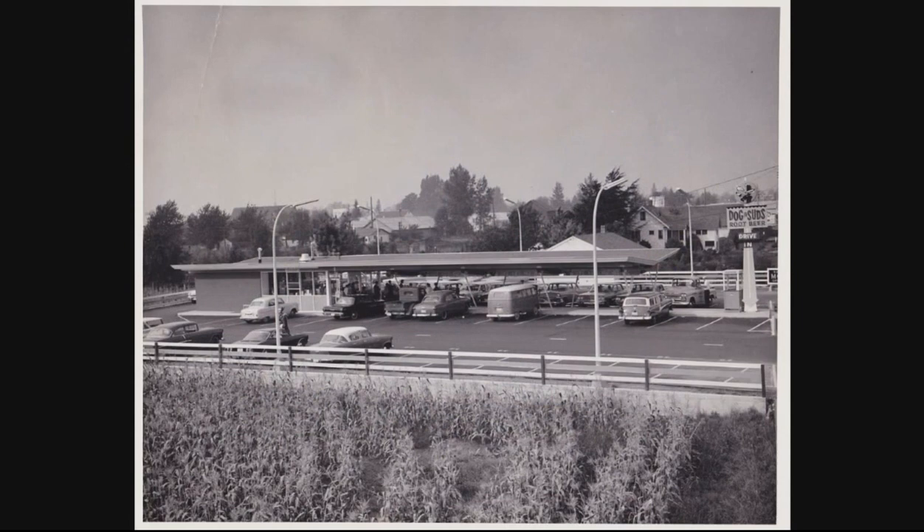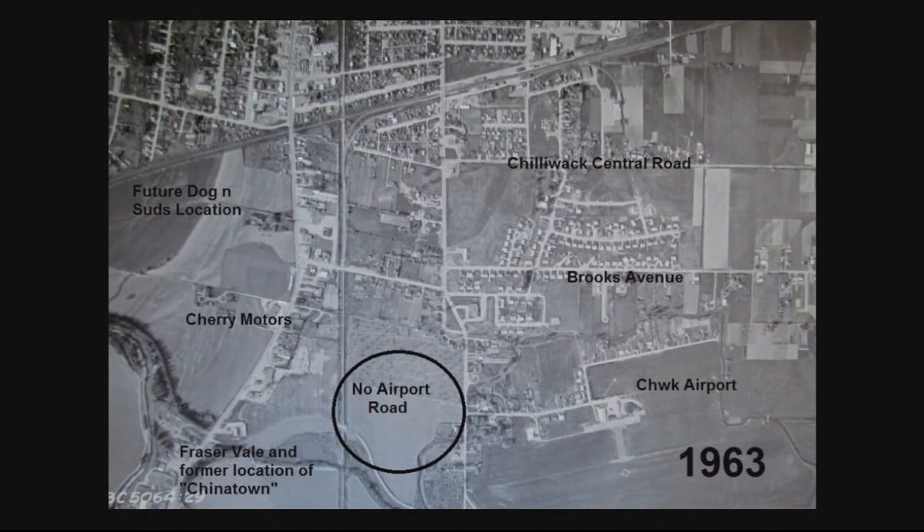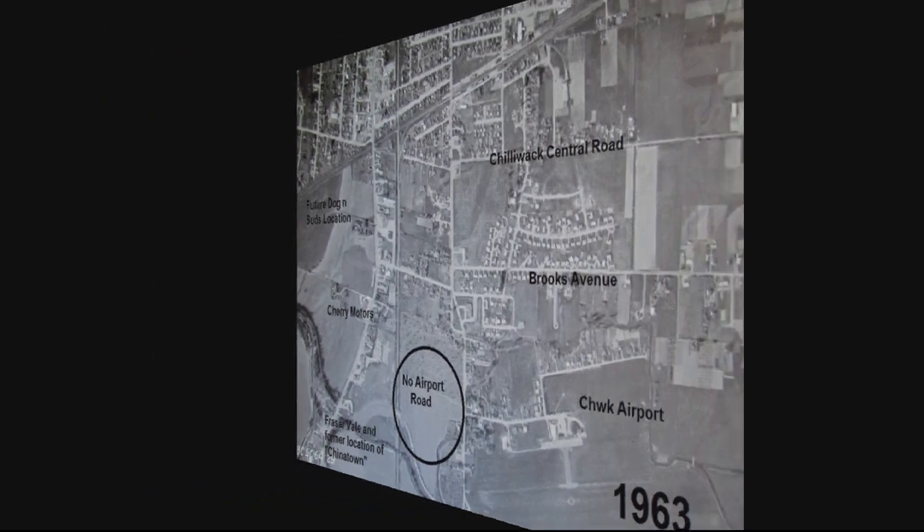Let's take one last look at the Dog and Suds, an iconic drive-in in Chilliwack cruising history. And then I'm going to take you back up in the air one more time to remind you again of how much things have changed. The airport road didn't go all the way through from Yonge to Yale West. There was no Rundle School.